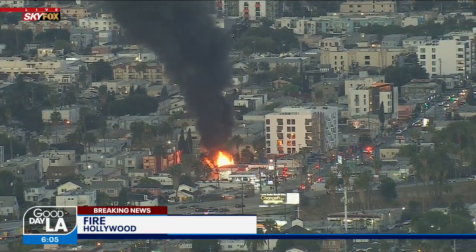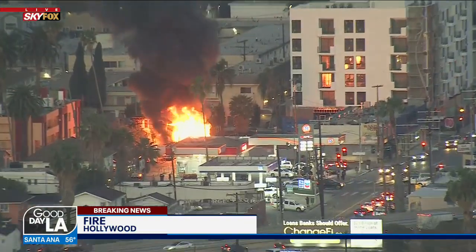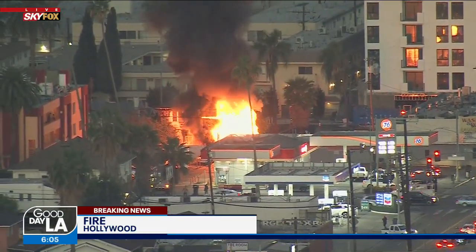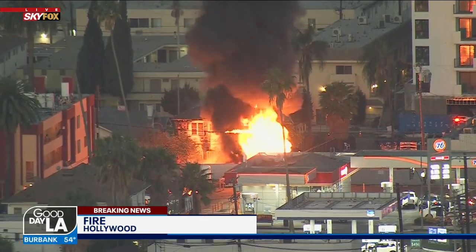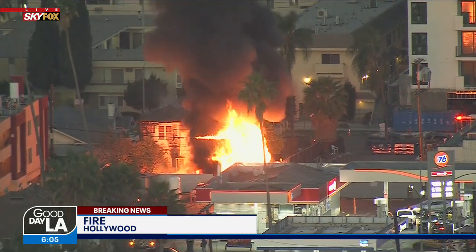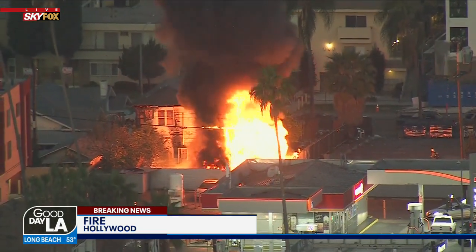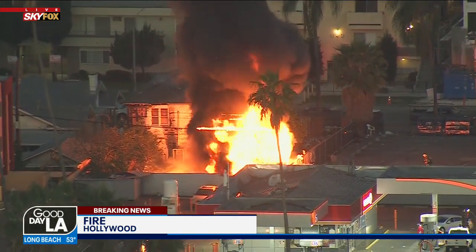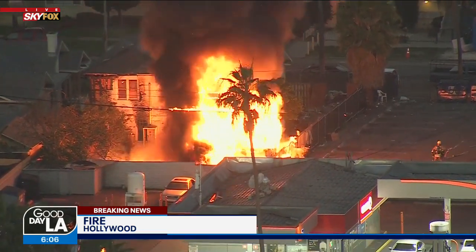This seems like something a little bit bigger. First engines are arriving. L.A. City Fire is saying they have a garage in the back of a home fully involved with fire. You can see these huge flames, and also you can see that two-story home they were talking about. Looks like an older style home. If this is just the back house or the garage area, that's going to be great, but L.A. City Fire is going to have to keep those flames contained to that area so it doesn't spread to that older wood structure.